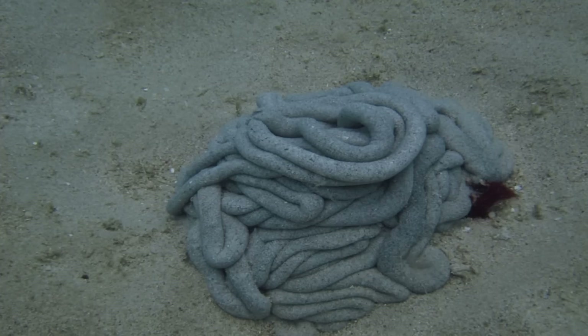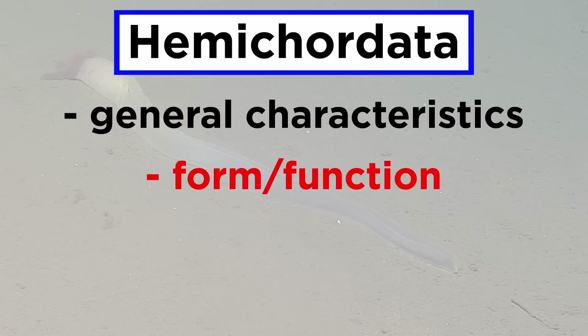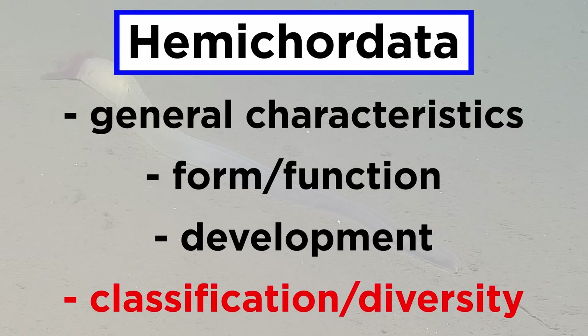Most species are cryptic and rarely seen, living in U-shaped burrows, but their casts are somewhat common on beaches around the world. In order to better study the hemichordates, we'll go over their general characteristics, form and function, development, and finally classification and diversity.